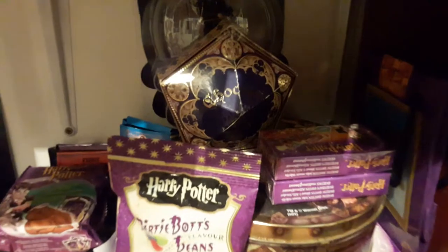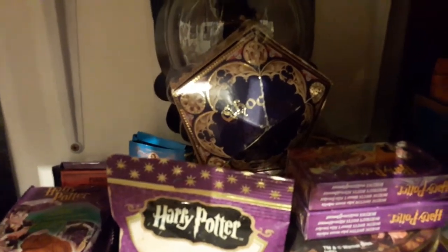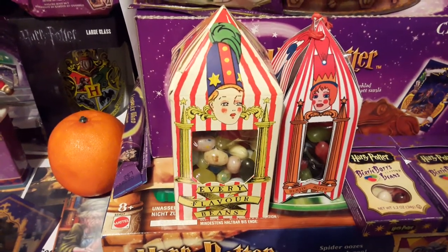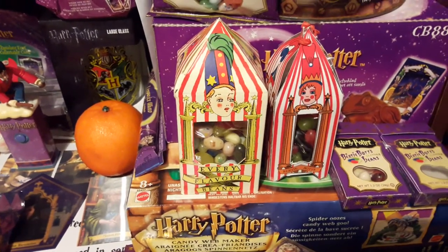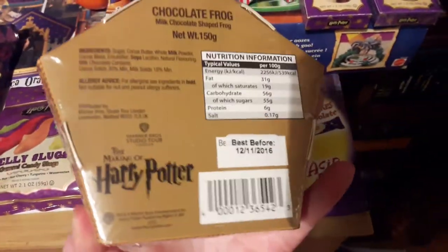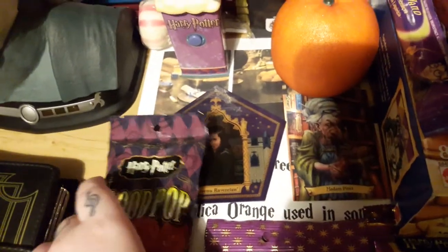And then we have some sweets. I bought this chocolate frog from the Studio Tour — that one's just an empty box. I can't remember how much it was, but I believe it's about £10 to £12. Then down here we have the Bertie Bott's Every Flavour Beans, which cost me £8.95. Here is my sealed chocolate frog — no price on it, but around £10 to £12. And here is the card from the first chocolate frog: Rowena Ravenclaw.